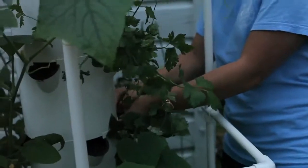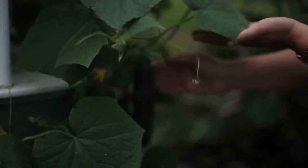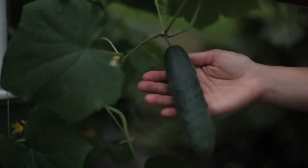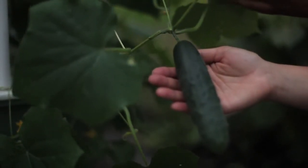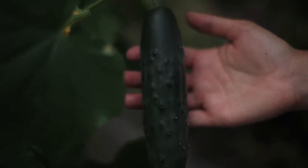The tower garden is amazing! It's a vertical aeroponics growing system that allows you to grow almost any fruit, vegetable, or herb at an even faster rate than it takes in soil. The tower garden is easy to assemble, store, and maintain, so it is very ideal for a classroom teacher.